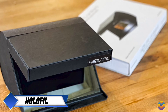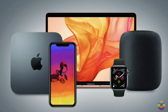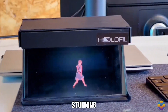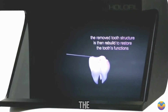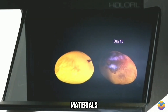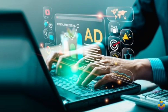Introducing the HoloFill Cardboard, a portable hologram display that turns your smartphone into an exciting 3D visual experience. Compatible with both iOS and Android devices, this innovative platform allows users to project stunning 3D content that appears as holograms visible from various angles without requiring special glasses. The device employs a specially designed optical system and high-quality materials to deliver clear visuals with impressive depth, making it perfect for gaming, education, and marketing applications.